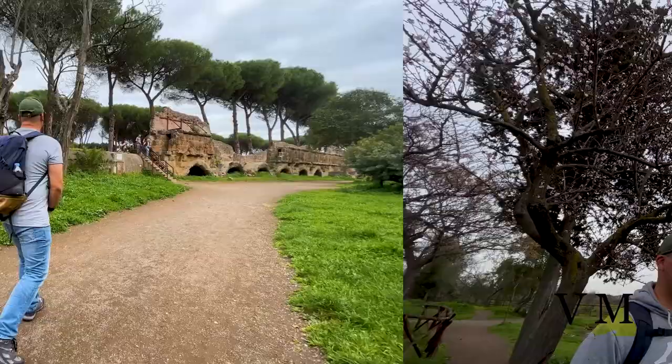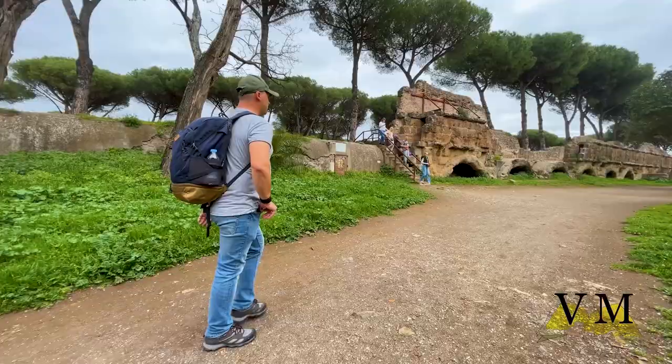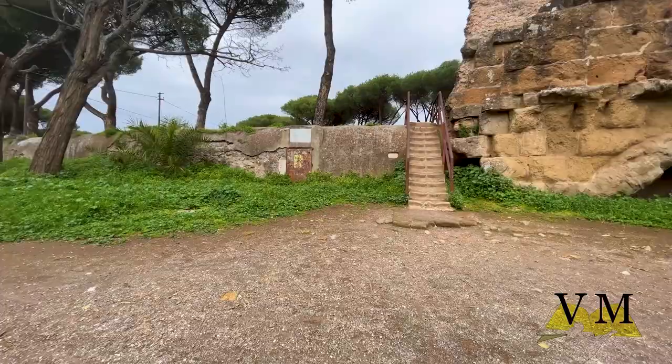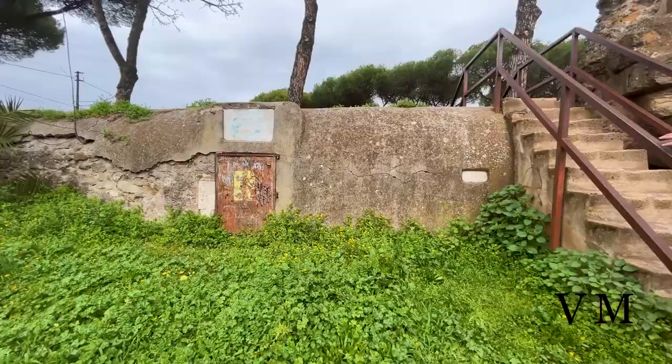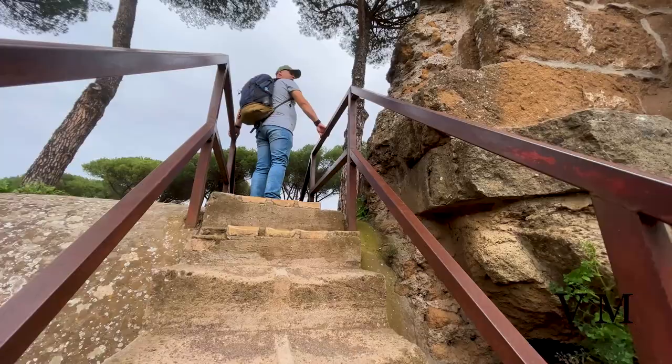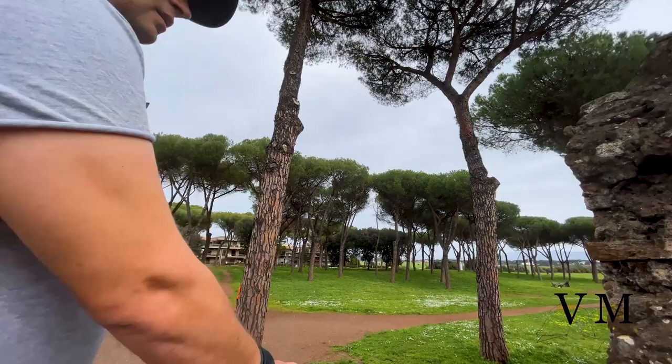We also see the Aqua Marcia, which was one of the largest Roman aqueducts, built by the praetor Quintus Marcius Rex in 144 BC. The springs from which the water is collected are located in the upper Aniene valley near Arsoli, and since ancient times Aqua Marcia has enjoyed a reputation for excellent water. Long sections of the aqueduct were destroyed and used to build the Felice aqueduct, and its arches are still visible in Torre Fiscale, at Mandrione, and between Porta Maggiore and Porta Tiburtina.